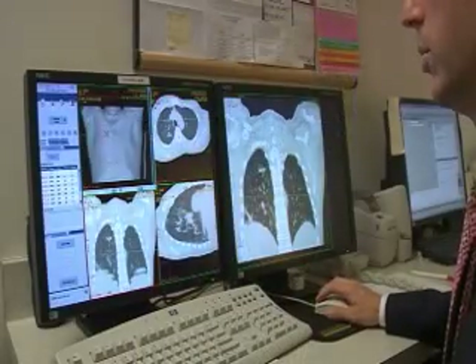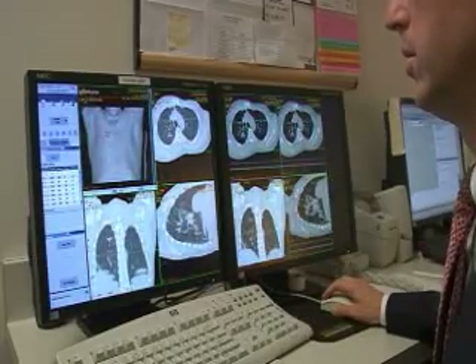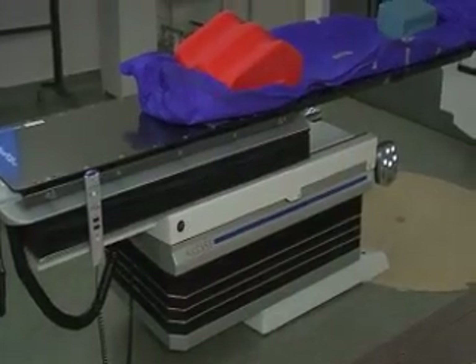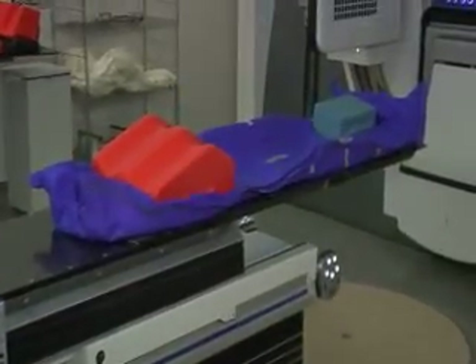The Access unit is essentially a linear accelerator, which is a radiation treatment machine. What's special about the machine is essentially two things: the ability to image very precisely in terms of the patient's position and the position of the tumor, and also the ability to move the patient with robotics to help get them in the correct position if their alignment is slightly off. The Access has what's called a six-degree-of-freedom treatment table called a hexapod.